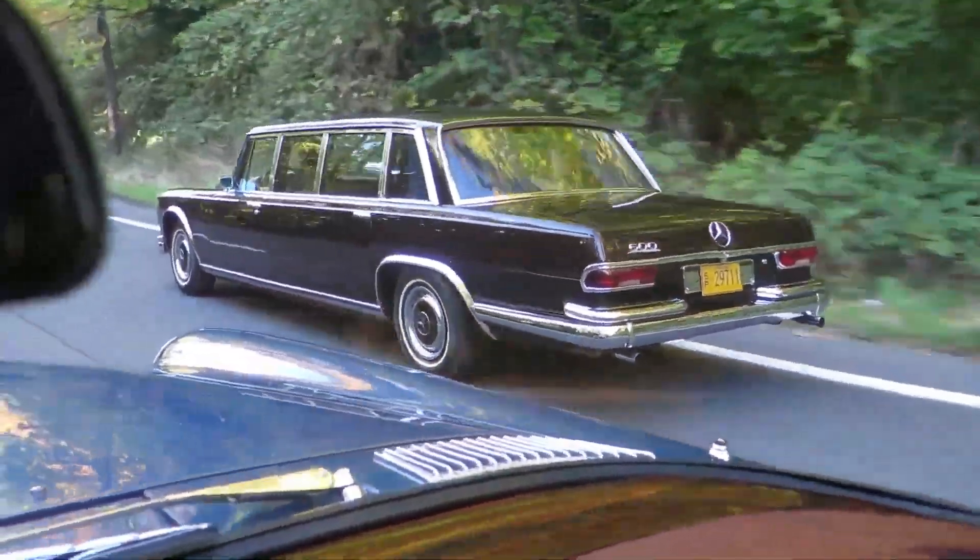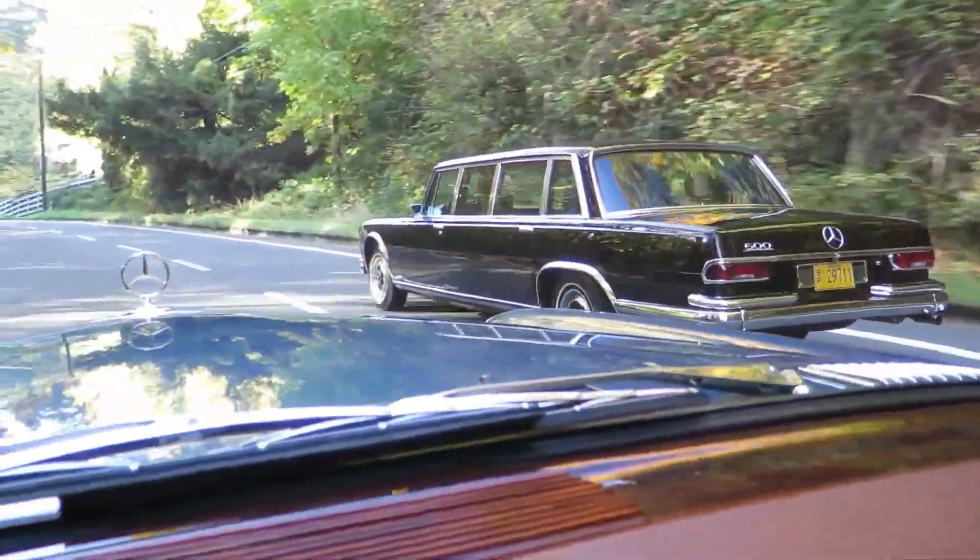This was the car of dictators, kings, and rock stars. And when it broke down, you'd better have a Mercedes specialist and a very thick wallet. Pure German over-engineering from the Cold War era.